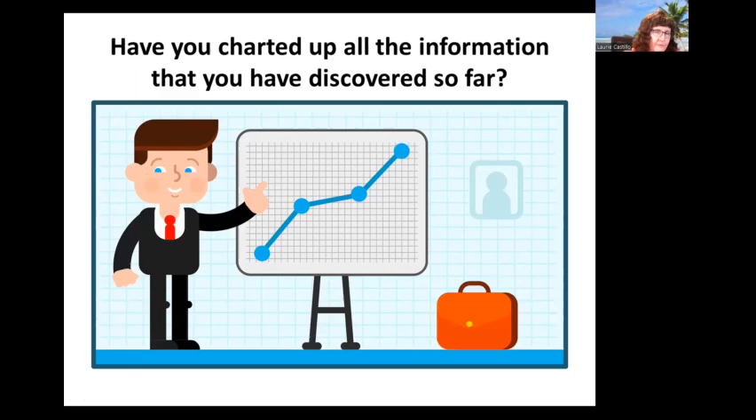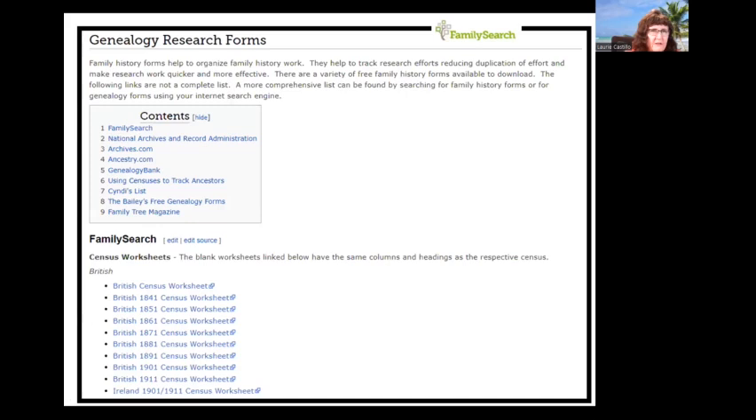Have you charted up all the information you have discovered so far? I have tried to assist people who have not bothered to chart their information, and we just ended up doing the same searches already done and everybody feeling frustrated. Take the bull by the horns and get that done. This will help you see what you have and where the gaps are in your search.